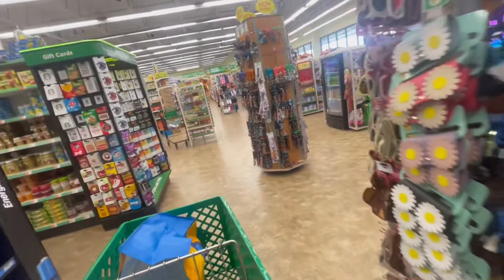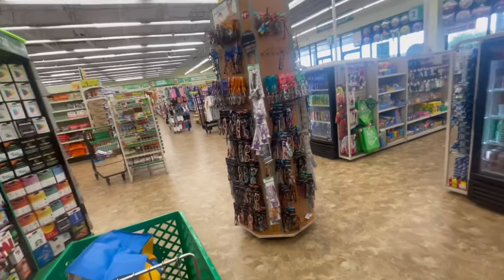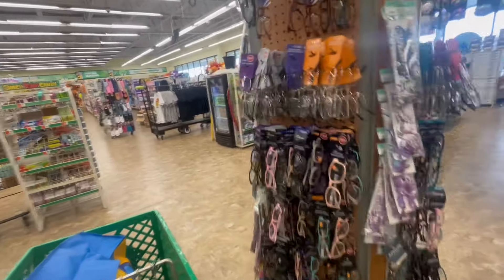I think that's it. I found what I wanted. That's what's new at the Dollar Tree for me.